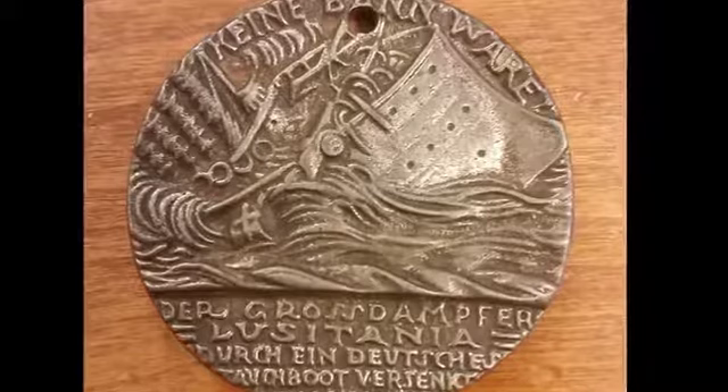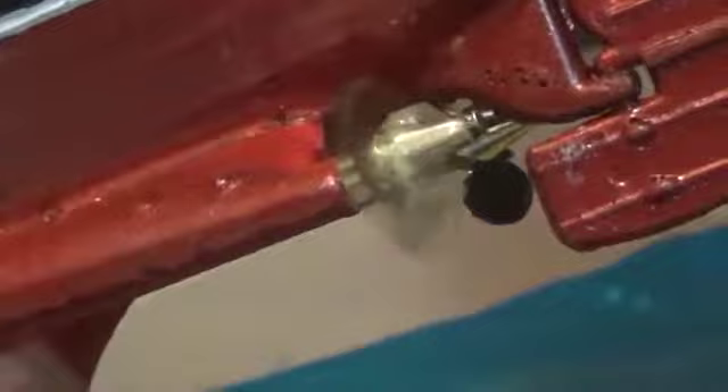To make things worse, many who leaped from the moving ship were swept astern into the giant propellers that rose out of the water, still turning. In all, 1,201 aboard the Lucy died that day. It can truly be said that the Lusitania sank in a sea of blood.